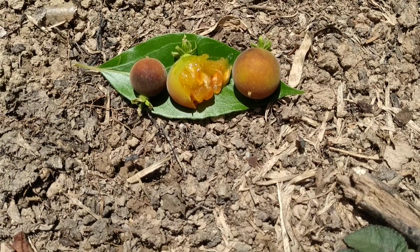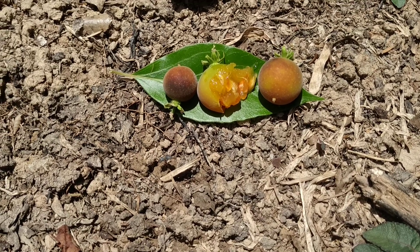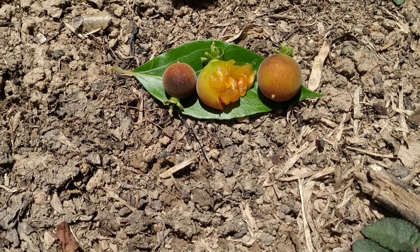Hi folks! This is all the fruit. Here is the fruit of Dovialis hebecarpa, the Ceylon gooseberry.